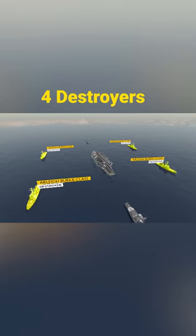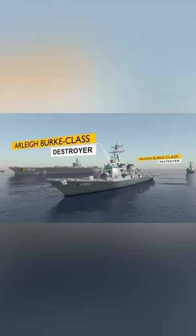Flanking each side are four destroyers. They could be the Arleigh Burke-class destroyers, predominantly used for anti-air warfare.